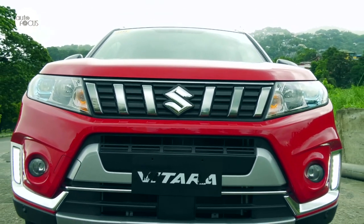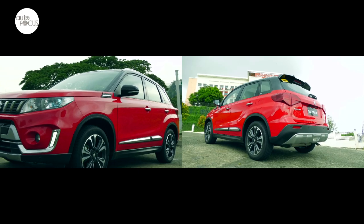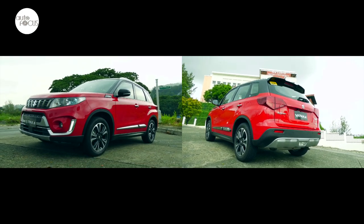Suzuki maintained the clamshell bonnet design of the Vitara but modernized it with softer curves, while sticking to a design scheme based on trapezoids for the fascia and the rear.